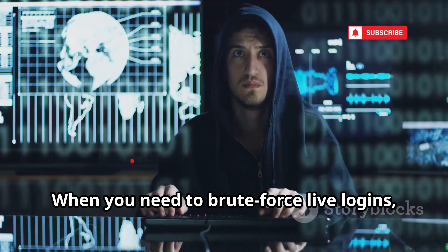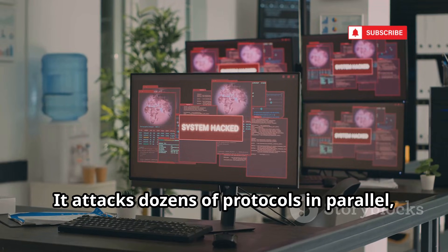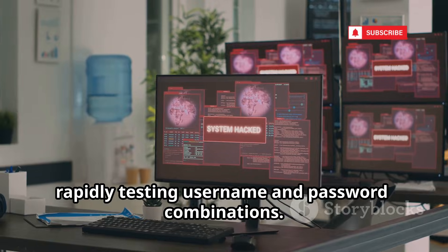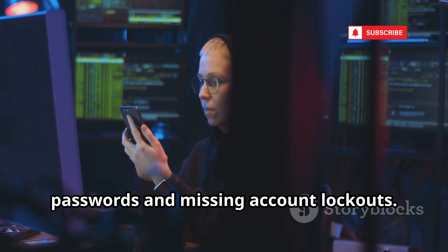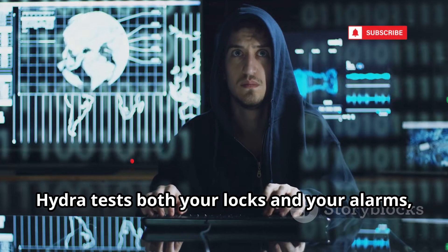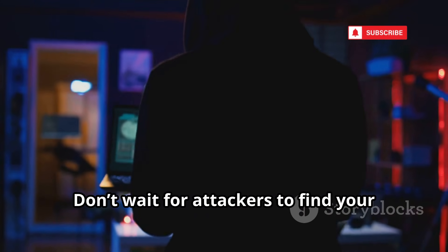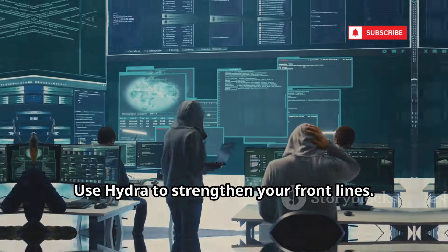When you need to brute force live logins, Hydra is the tool of choice. It attacks dozens of protocols in parallel, rapidly testing username and password combinations. Ethical hackers use Hydra to expose weak passwords and missing account lockouts. It's noisy — if no alarms go off, that's a problem in itself. Hydra tests both your locks and your alarms, revealing gaps in real-time defenses. Don't wait for attackers to find your weak spots — use Hydra to strengthen your front lines.